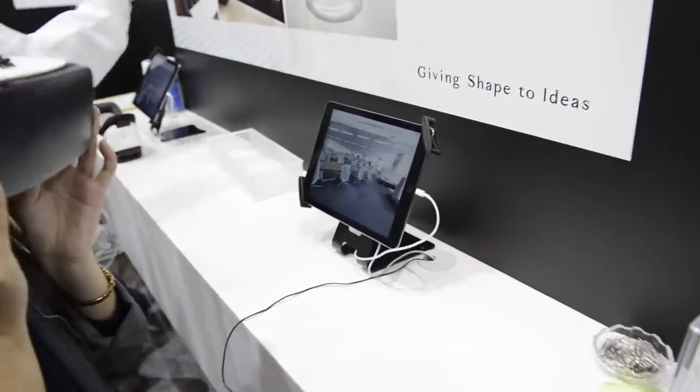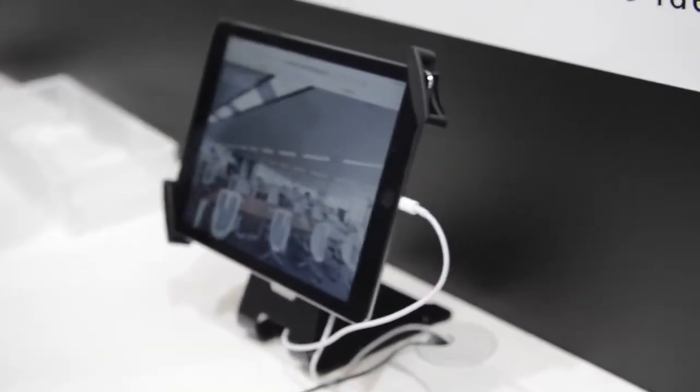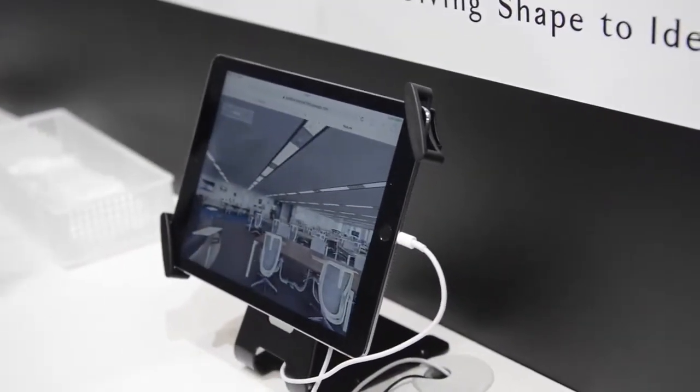In our new office in Japan, we have introduced free address, which enables us to work more efficiently. Let Konica Minolta show you how you can realize these work style improvements.